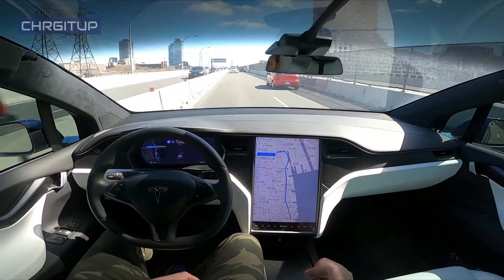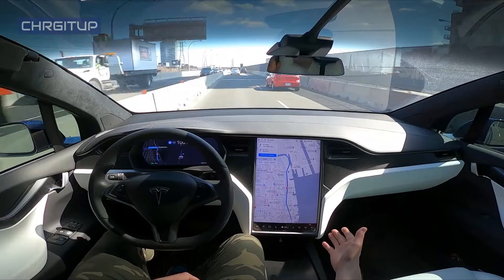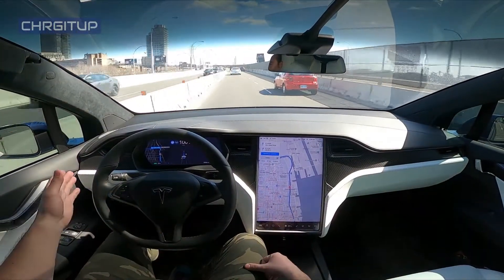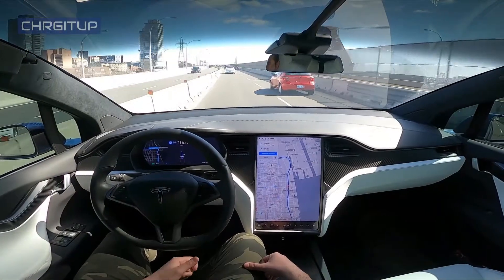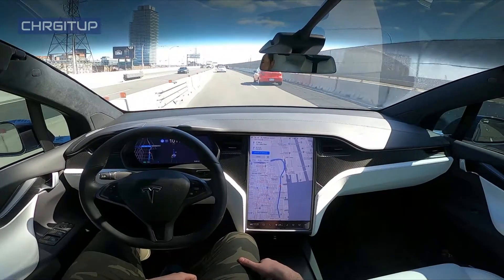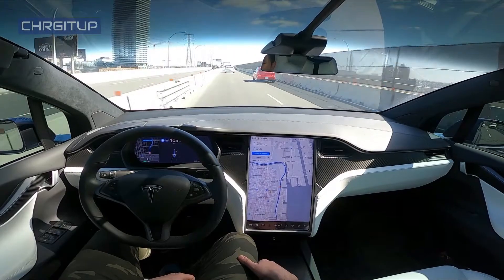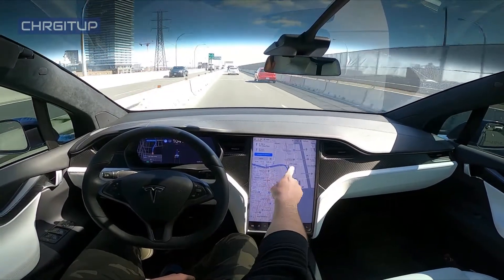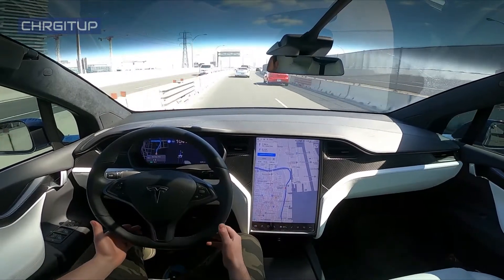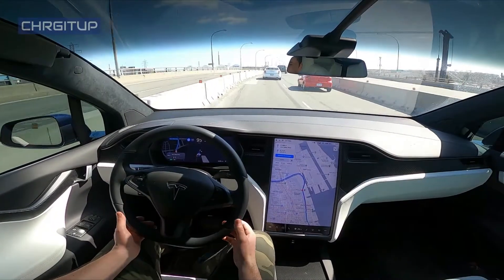We are on the Gardiner Expressway eastbound and because there is construction going on, the lanes are actually pretty small here — you can see how close the barrier is. I'm going to let Autopilot continue its thing. I was at 100, we'll speed up to 105, and as you can see we'll be merging onto the Don Valley Parkway in just a little bit. Keep an eye out here for this turn because the barrier is super close.